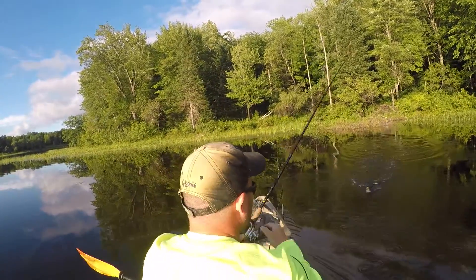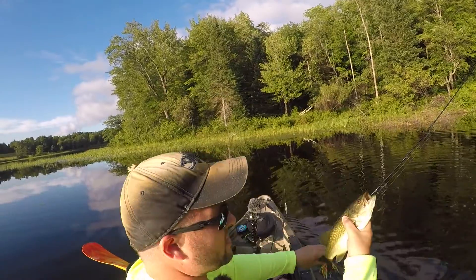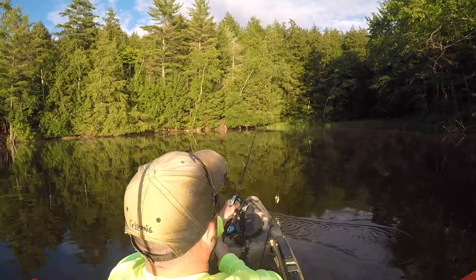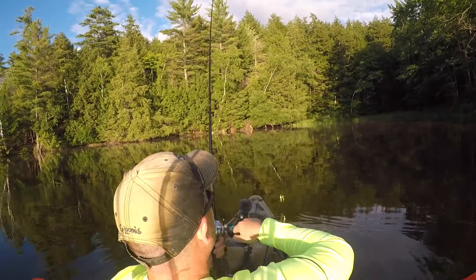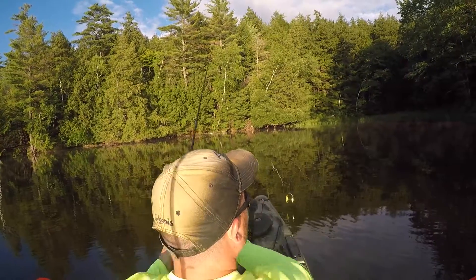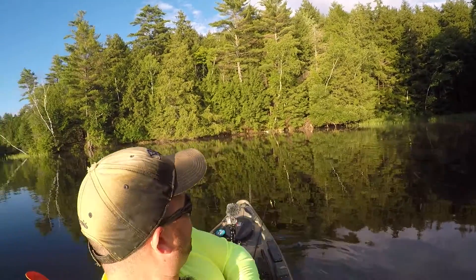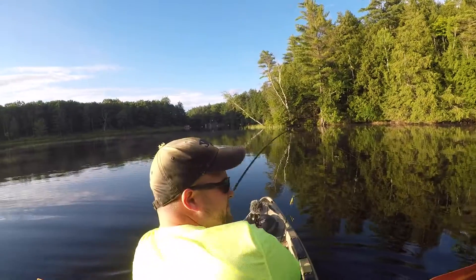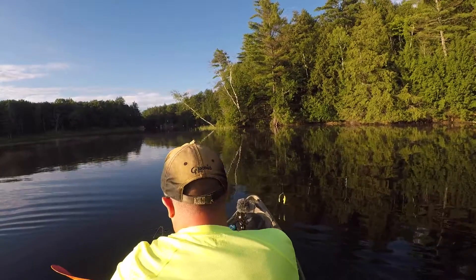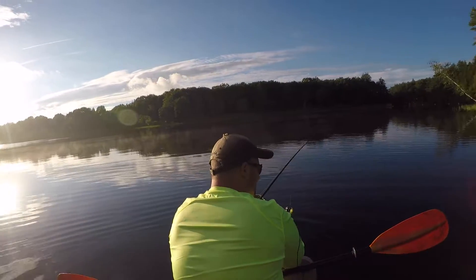Little bass — nice fat little guy, chubby little fish. Fish, fish — I think this is a nice pike, yep. I think we got a nice pike. I haven't actually seen it yet. Oh yeah, monster pike!